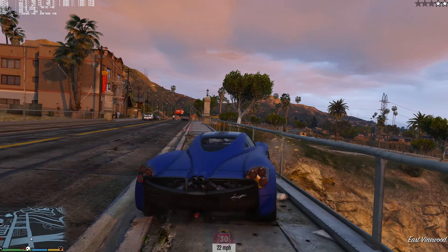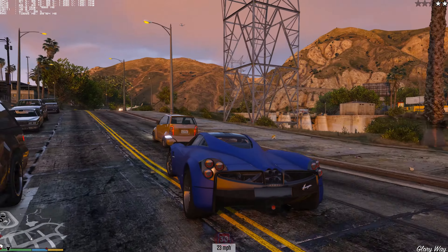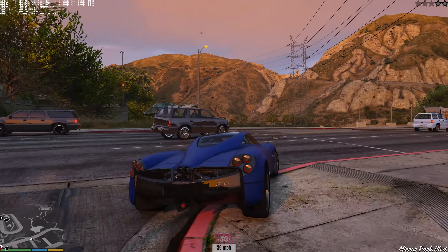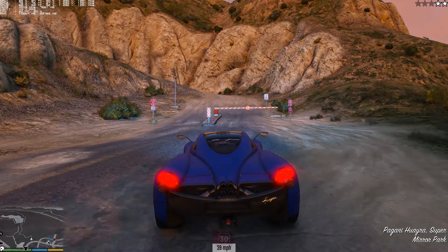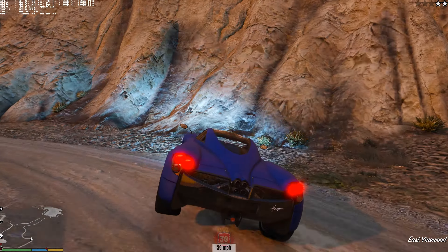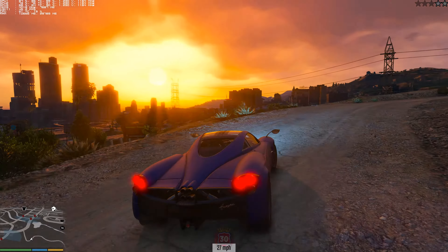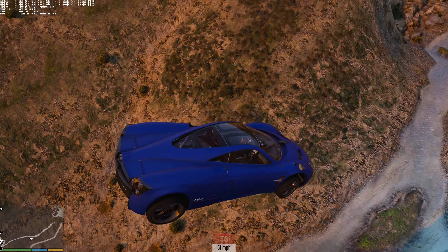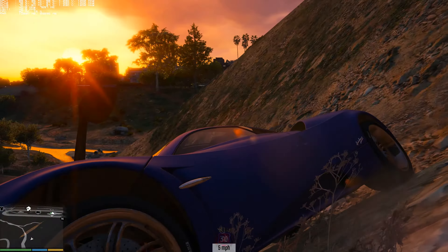Getting rid of the cops is a nightmare in this thing. They can still see me — you probably want a faster car to get away from the police. Trying to hide up in the hills, but there's a stupid helicopter too. Let's go up into the hills. Cut right through — I don't know how I survived that, but okay.